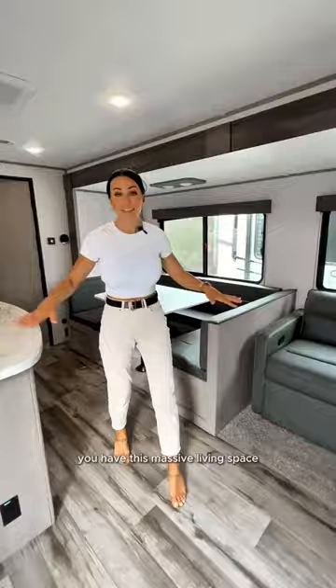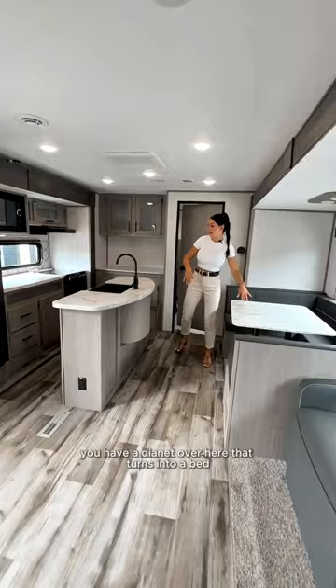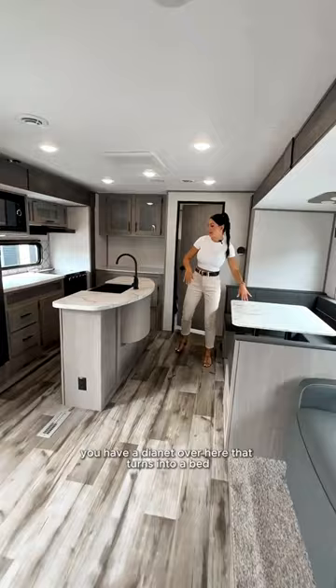Come inside — right as you come in you have this massive living space. You have a dinette over here that turns into a bed, and then also in the kitchen you have this...